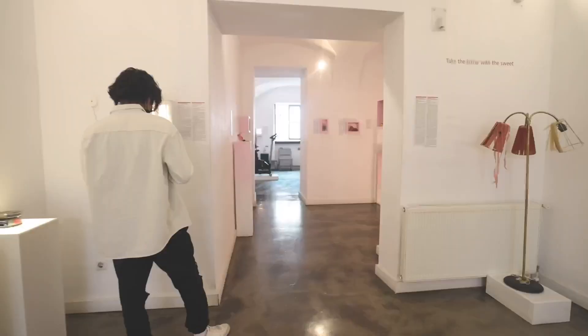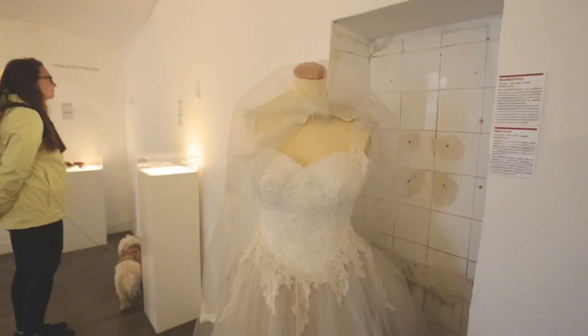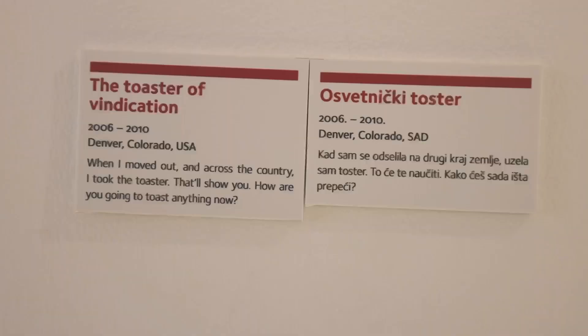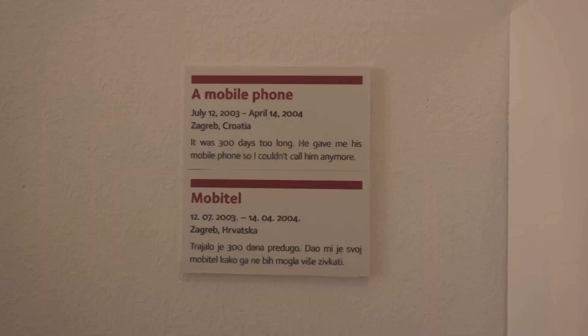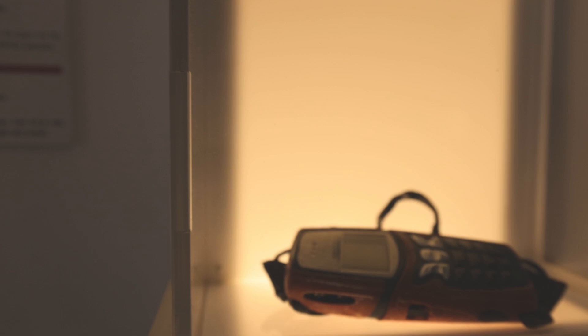We just finished the Museum of Broken Relationships and it's a pretty cool building — it has a bunch of different pieces of memory, artifacts, and the stories that go along with them. Some were funny and made us laugh out loud, some were sad, and others were just bizarre. It's a pretty unique place so if you're in Zagreb and have some time, check it out. The funniest one was the toaster — the caption said 'that'll show you, how are you gonna toast your bread now?' There was also a funny one about a phone where someone had been calling for 300 days and the guy just gave her his phone and said 'I don't want to speak to you anymore.'